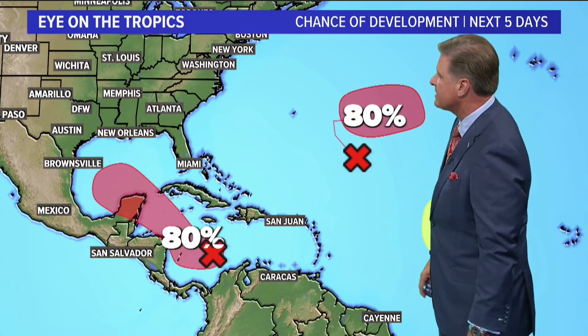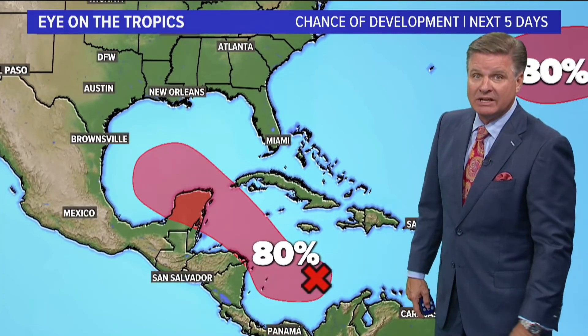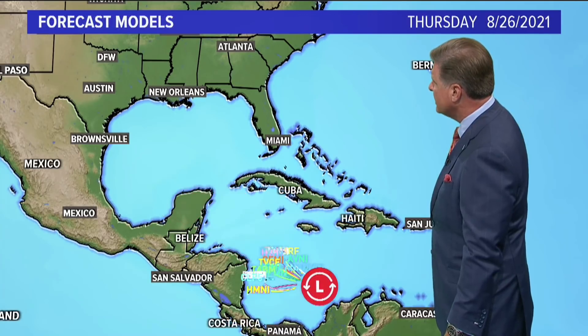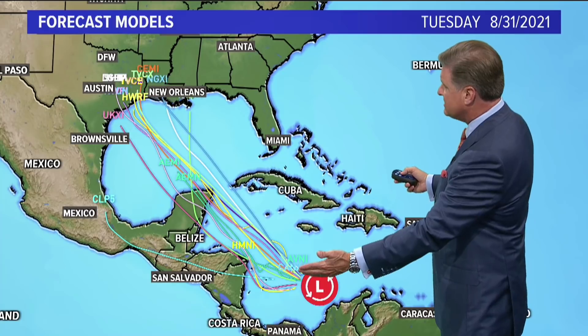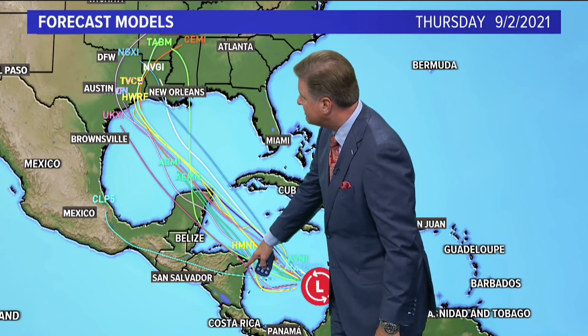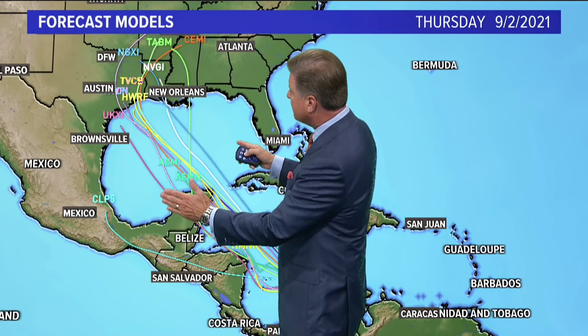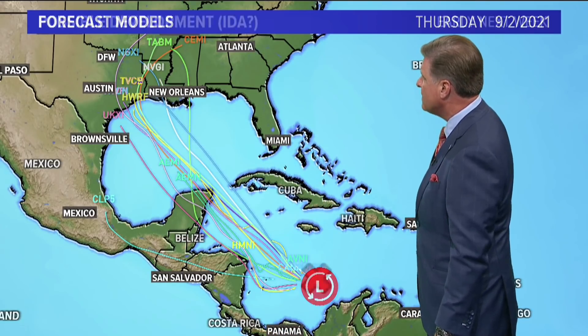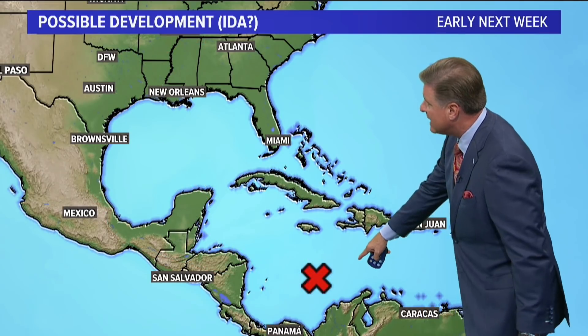Now into the Caribbean — that is the one that all eyes are on right now in the United States, and certainly in the Gulf Coast part of the United States. This is poised for development as well. Those are the spaghetti plots — you can see all the different models and what they're doing. This has been all over the place. There's still one that takes it into Central America, but it's now starting to develop a little bit of a consensus. I'll have a lot more confidence in where it's going once it starts to clear the Yucatan Peninsula this upcoming weekend. But right now you can see it's anywhere from Texas up to Louisiana and Mississippi, so we will continue to keep an eye on this possible development.